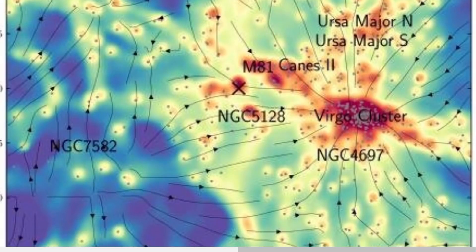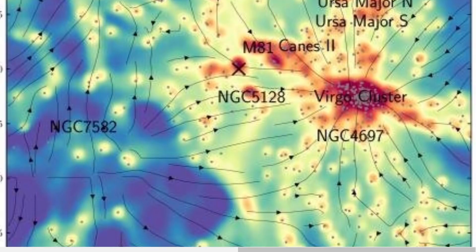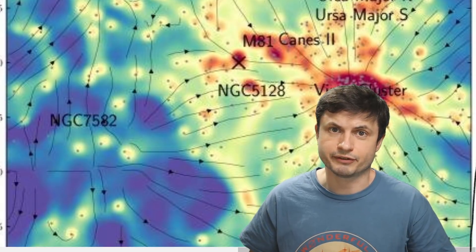Hello, this is Anton and today we're going to be talking about this new study that seems to have analyzed the nearby space to our galaxy and was able to create a very interesting map of the dark matter around our galaxy, or to some extent the nearby space and nearest galaxies to us, with part of the map visible in this image right here. What exactly does this mean and more importantly how does this help us scientifically?